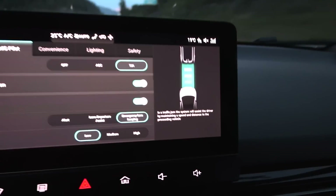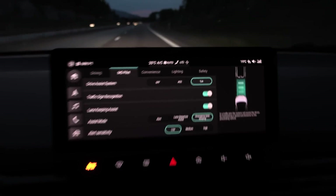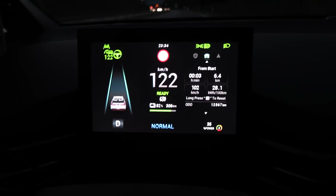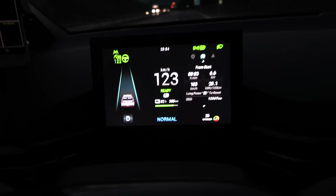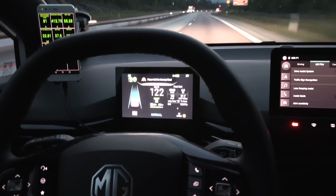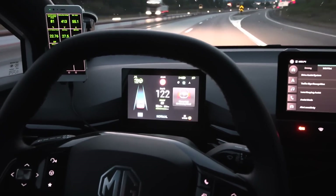I'm using CHAR — that's the traffic jam assist. I'm not sure if you're supposed to use it on the motorway. It has some kind of auto steer, and when you're using CHAR this green steering wheel is active. But the steering wheel is super nervous — more nervous than Korean cars, typical Chinese car behavior, and super annoying.